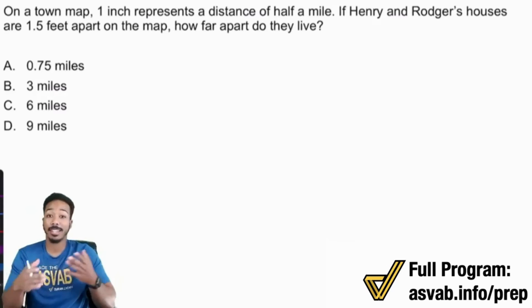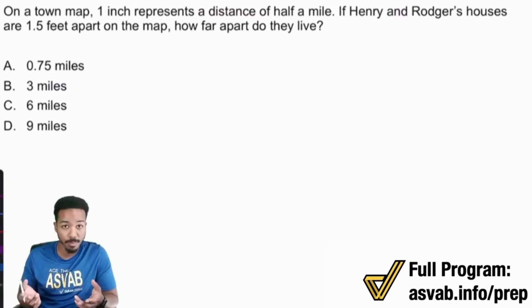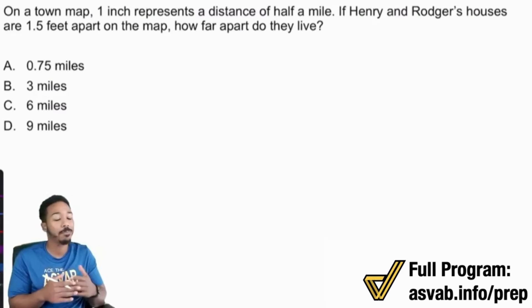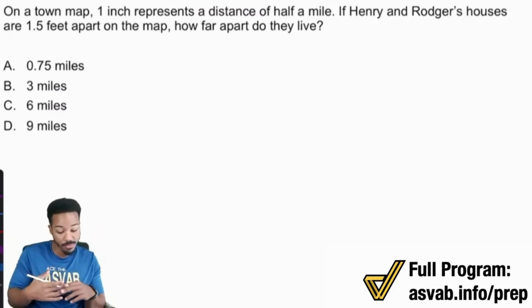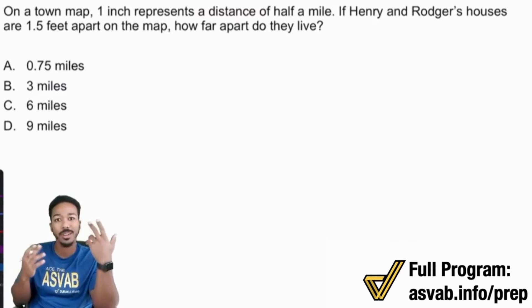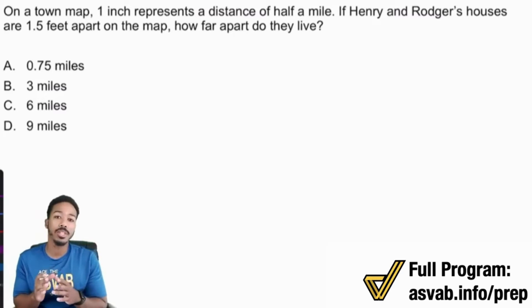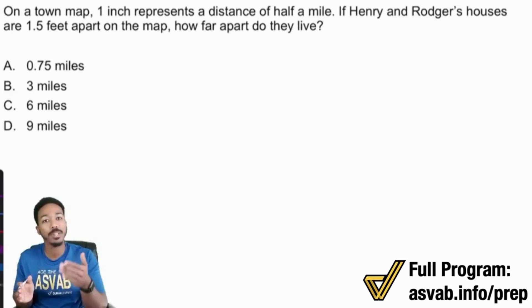I'm going to begin right now. First things first, whenever it comes to a word problem, remember, we want to start with the question. We want to give ourselves the opportunity to know what the heck is going on — what are we trying to do here? Because if we start with all of the information — one inch, half a mile, 1.5 feet — your mind is automatically going to start asking, okay, what the heck is going on? Do I need this? Should I write this down? All of that anxiety — we want to kick it to the curb. We're going to focus on the objective and then see what's available to help us.